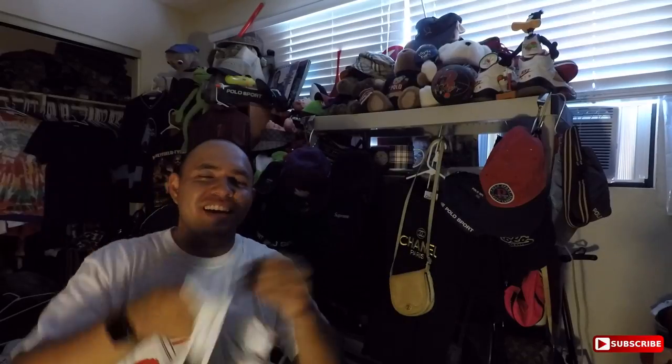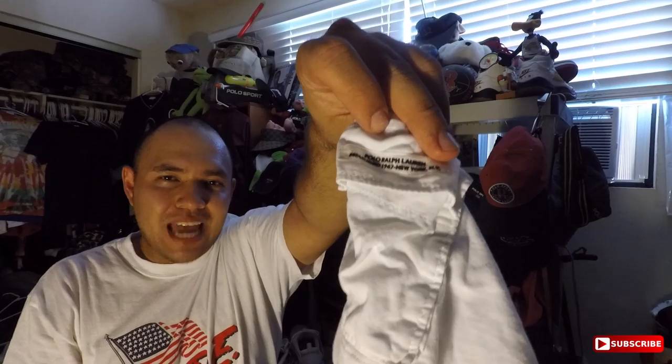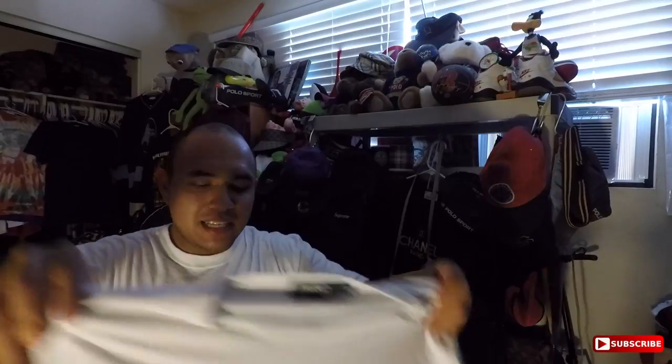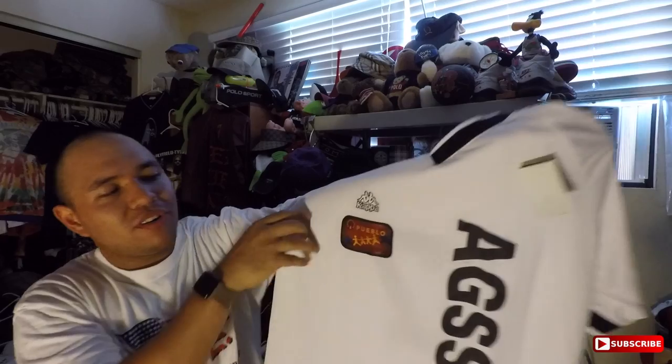Another tee right here - it's a Polo by Ralph Lauren vintage shirt. This is a Polo Ralph Lauren established 1967 New York. That is beautiful - look at the print on this thing, it's like on a patch. Size medium, always good getting low for the low. So crazy piece right here - it is a Kappa Agara. It says AGSS going down the side with the Kappa logo embroidered in there. Beautiful embroidery, classic logo going down the side just like the pants.